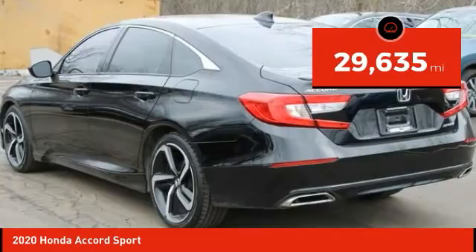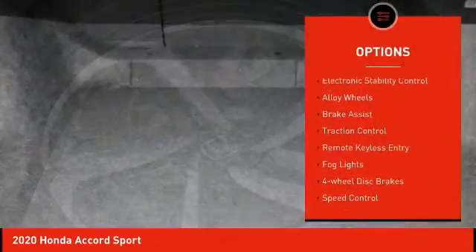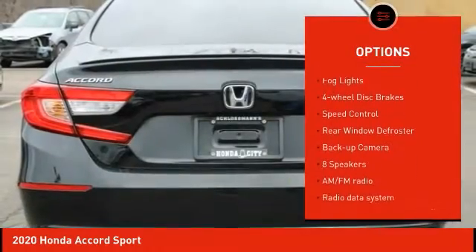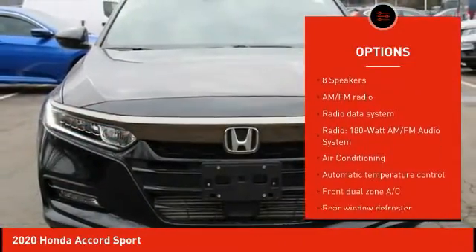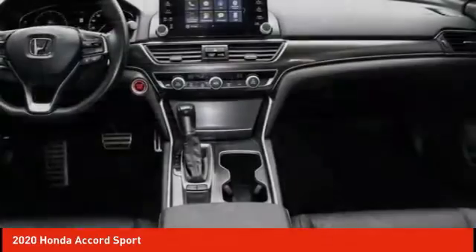This vehicle has less than 30,000 miles. Here are some of this vehicle's great options: electronic stability control, alloy wheels, brake assist, traction control, remote keyless entry, fog lights, four-wheel disc brakes, speed control, rear window defroster, and backup camera.